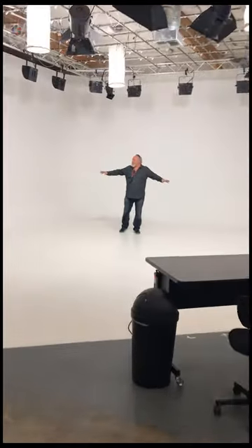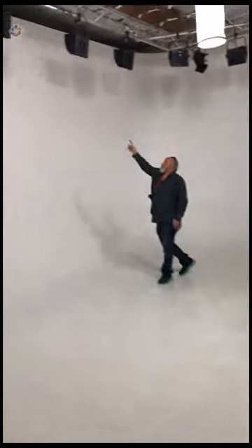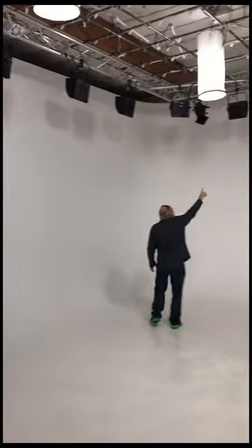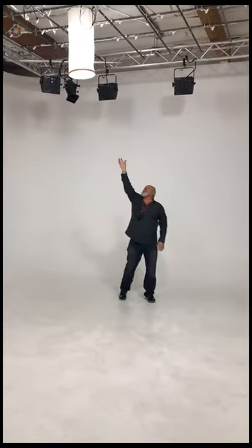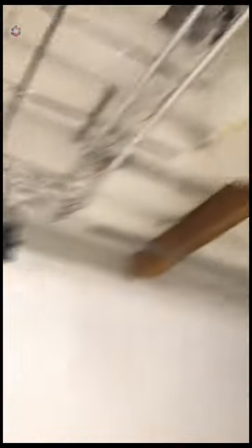These lights will kill all the shadows and make the background pop. There are light bars that drop down — he said for music videos they'll use those. There are also some nice cluster lights and barn doors. There's ample lighting overall.